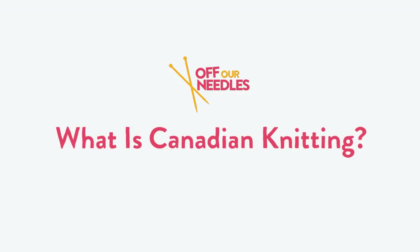Is it lunch yet? Just kidding. How about a cheese curd? Hi guys, welcome to Off Our Needles. I'm Jodi and I'm Tracy and we're the Grocery Girls.